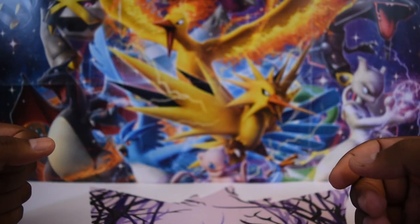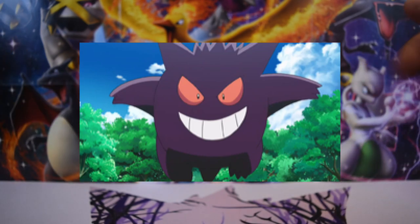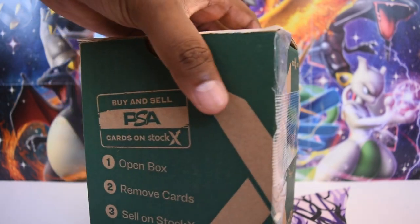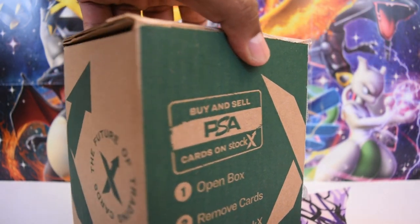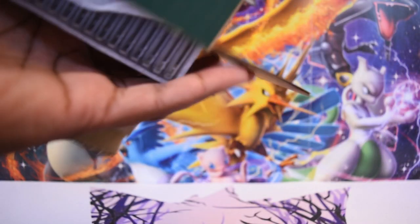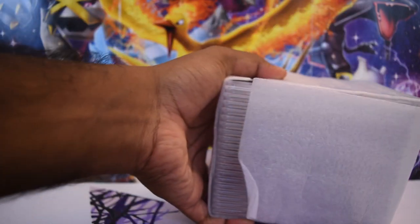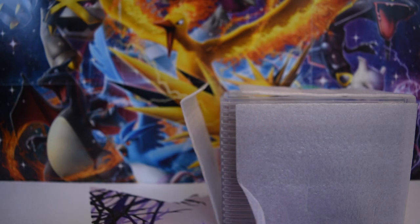Hey Gengar Gang, what is going on? My name is Ryan, this is the Analytic Gengar, and welcome to another video. Today friends, another PSA graded return — good news slash bad news depending on if you're a fan of me opening cards on the channel. This is going to be the second to last video out of the 309 Pokémon card lot PSA return, contained in the far larger 363-card PSA return.